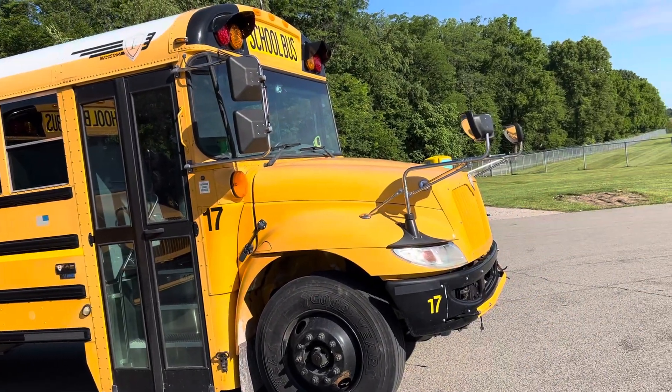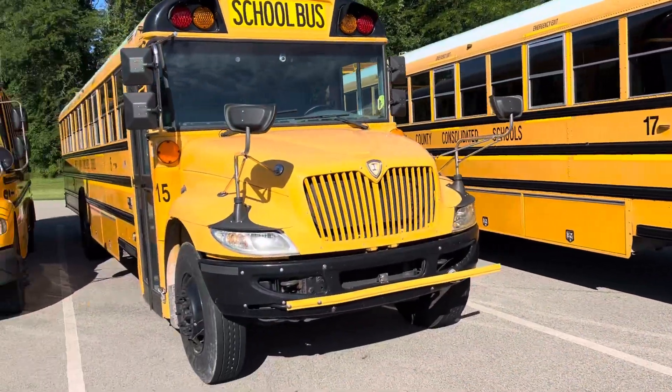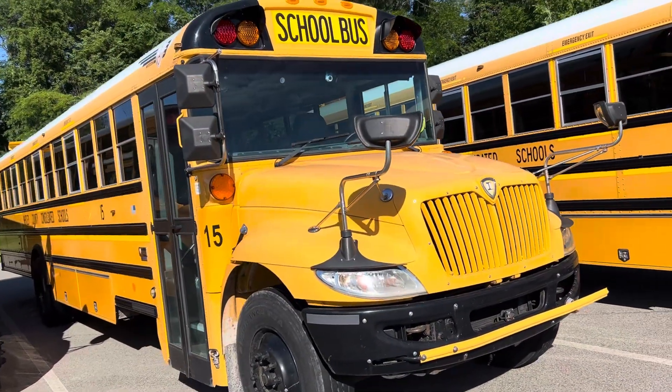This is bus 17. It is a 2015 CE. This is bus 15. It's also a 2015 CE.